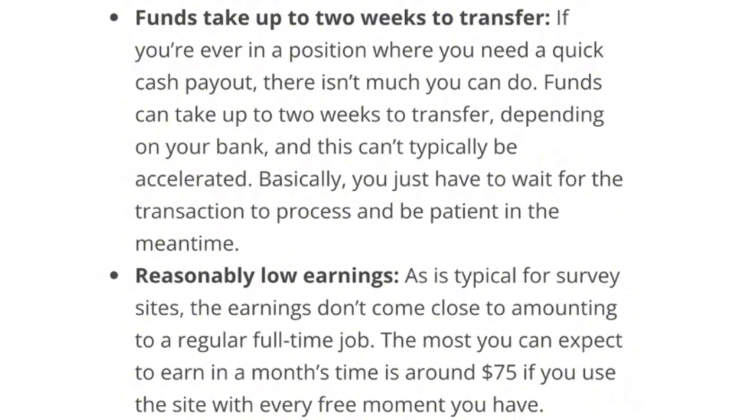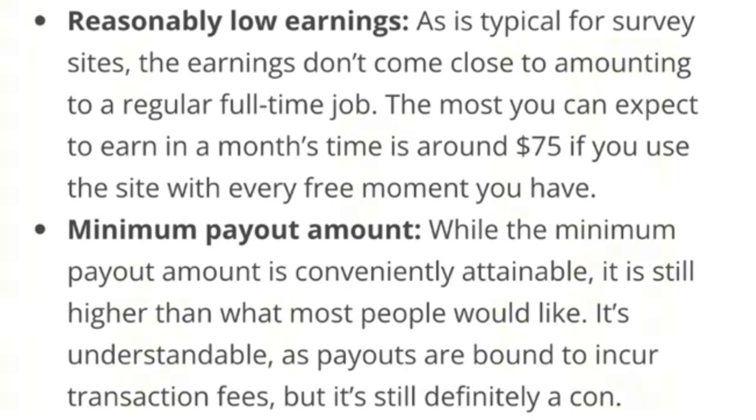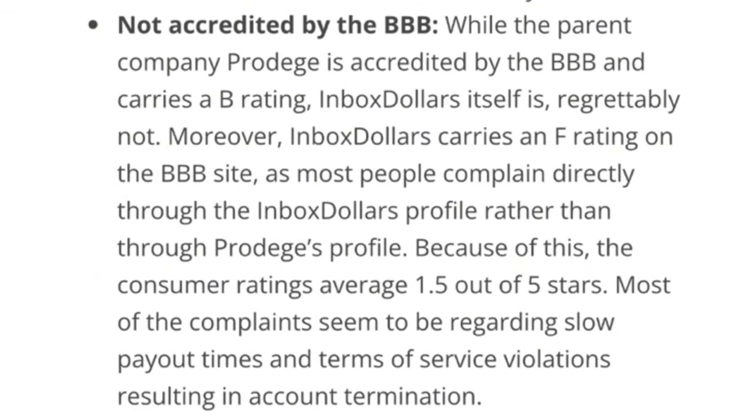Second, earnings are reasonably low. As is typical for survey sites, the earnings don't come close to a regular full-time job — most you can expect to earn in a month is around $75. Third, the minimum payout amount, while attainable, is still higher than what most people would like. Fourth, InboxDollars is not accredited by the Better Business Bureau. While parent company Prodege carries a B rating, InboxDollars itself carries an F rating on the BBB.